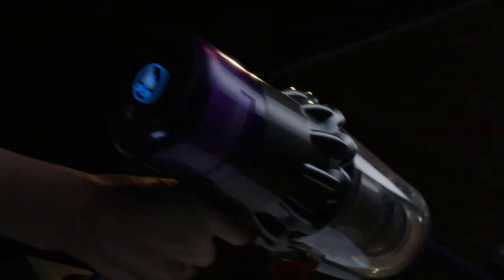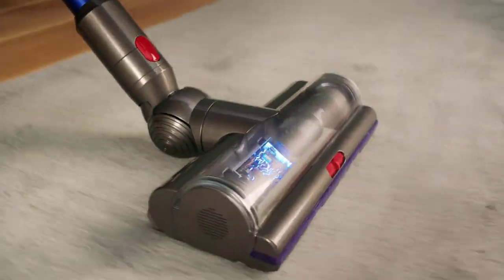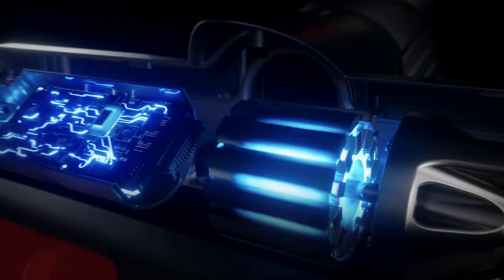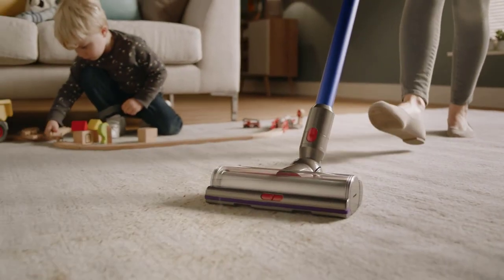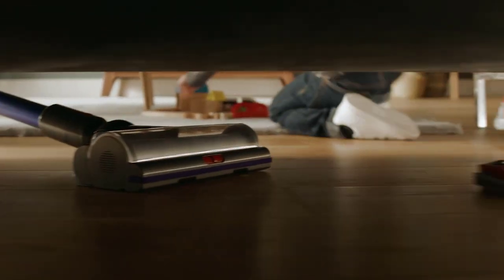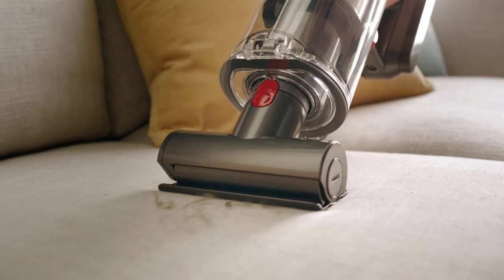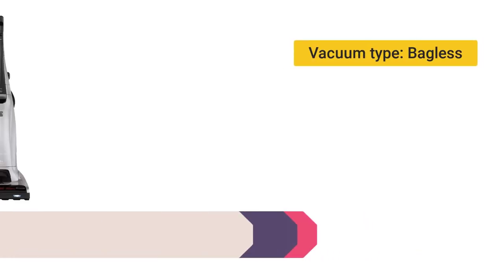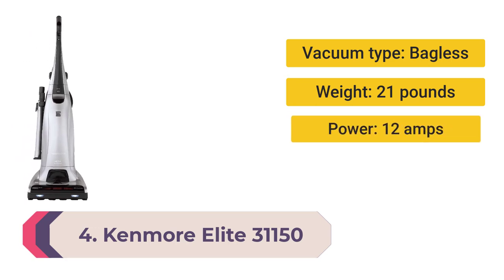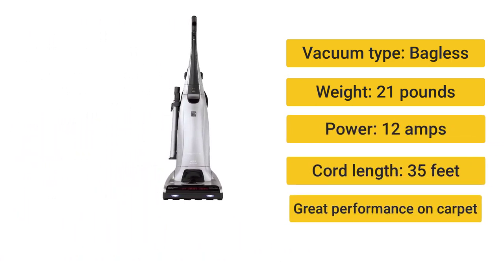Its $600 price tag isn't for everyone either, but reviews praise the V11's automatically adjusting brush roll and strong cleaning power, especially for a cordless machine. It's probably overkill, but if you can afford it, why not get the most powerful cordless vacuum Dyson makes?